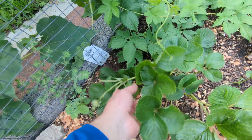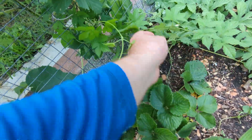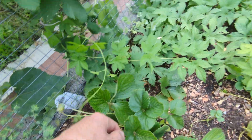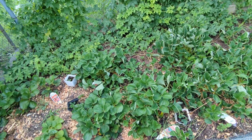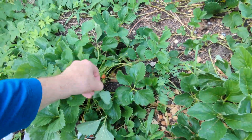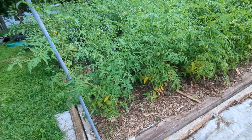Something broke in and ate my best strawberry — it was looking really good right over here. Some little guy got it. I've got a tiny one here as a consolation prize, but I had a really nice strawberry from my Fort Laramie plant, which is one of my favorites. They seem to be doing the best overall.